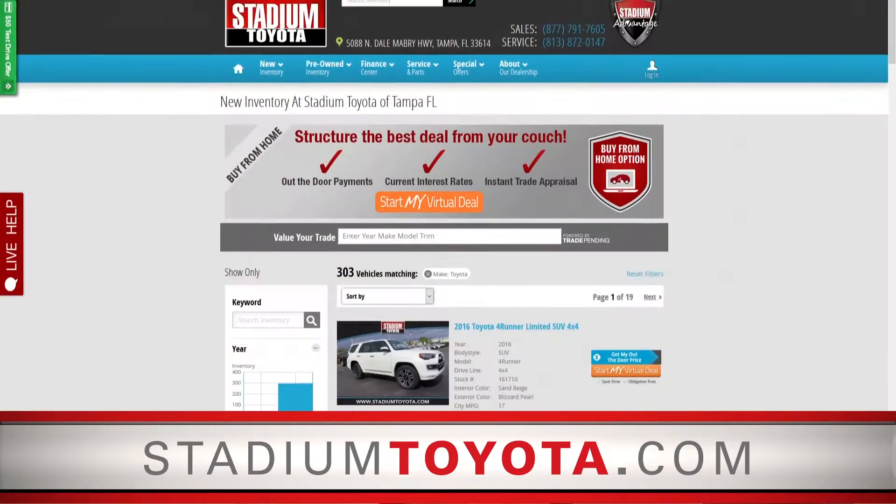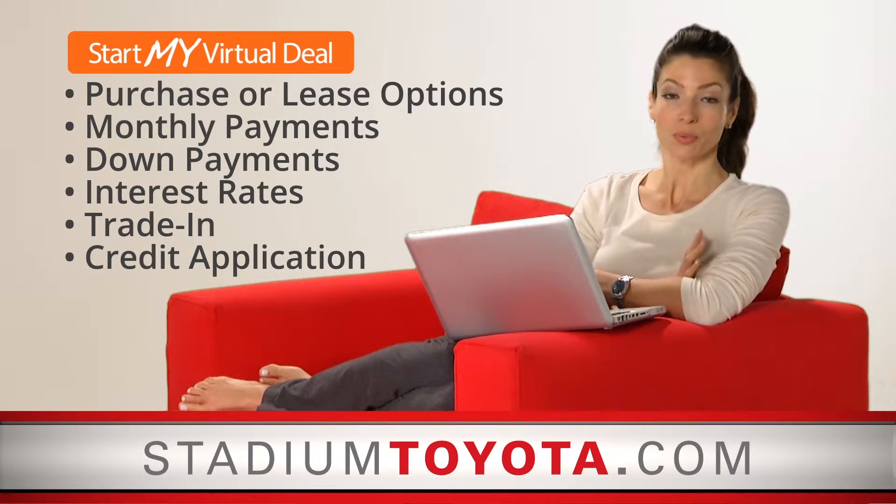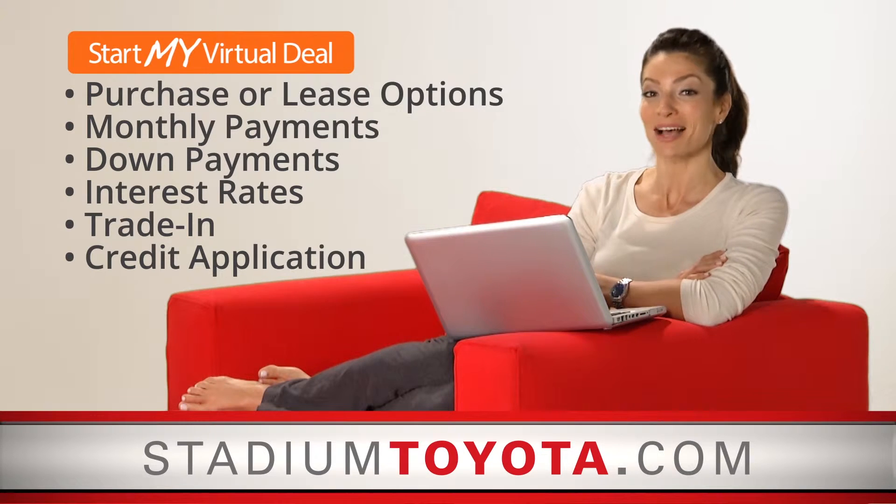Click the Start My Virtual Deal button and you'll find everything you need to complete your deal. Your personal deal manager will provide you with full disclosure of purchase or leasing options, including monthly payments and down payments.